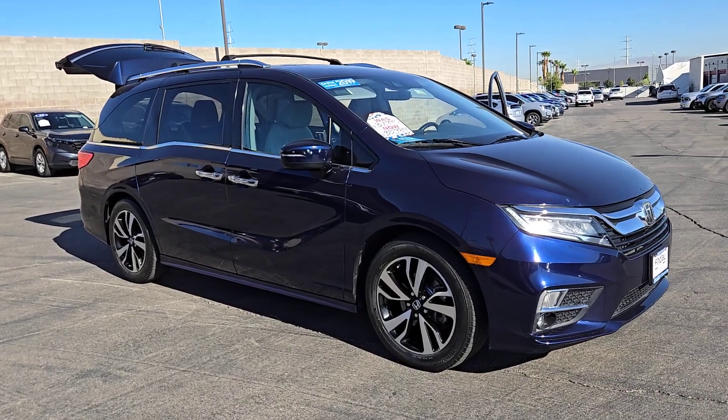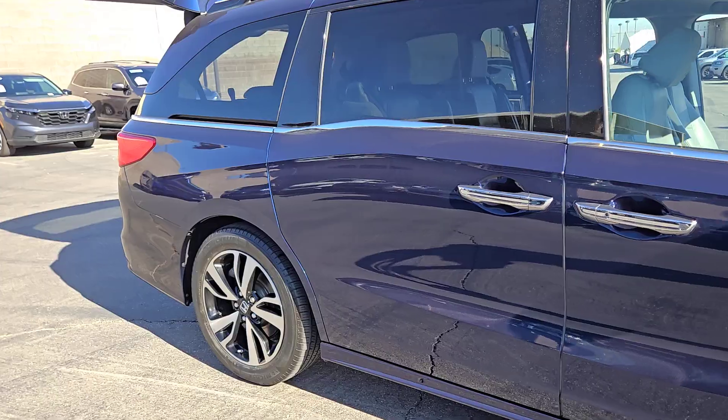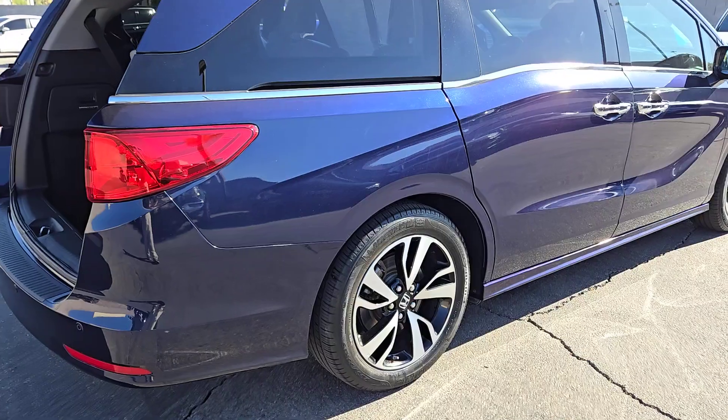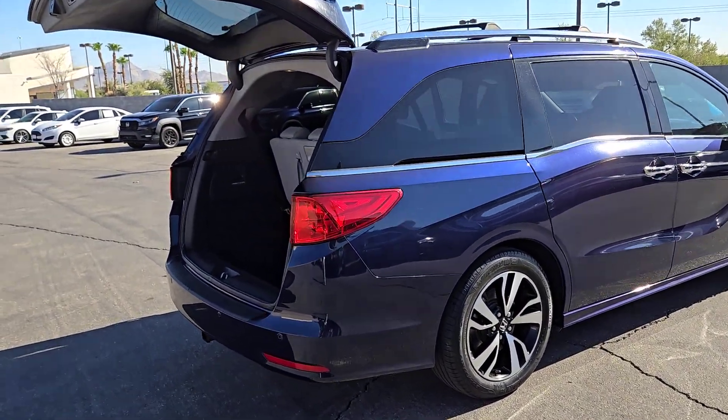Go home happy with the 2019 Honda Odyssey. This vehicle is an outstanding buy with fewer than 45,000 miles on the odometer. Take a close look at this Honda Odyssey — it's the dynamic family minivan that sets the standard for safety, comfort, and convenience.